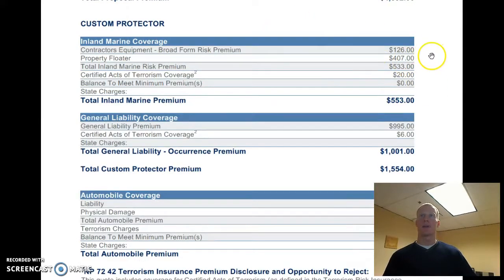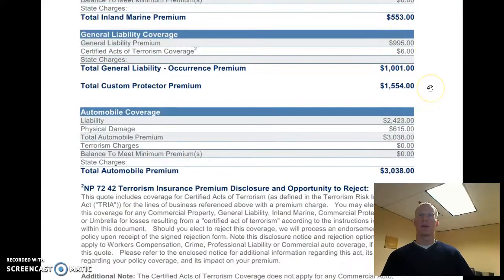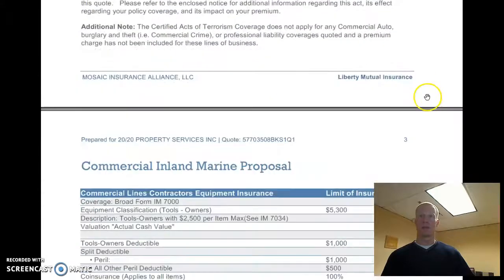Now we get into the breakdown of different coverages with the property. Inland Marine is all of your contractor's equipment. General liability right here at $995. Add them together and you get the $1,500. And then here's the auto.